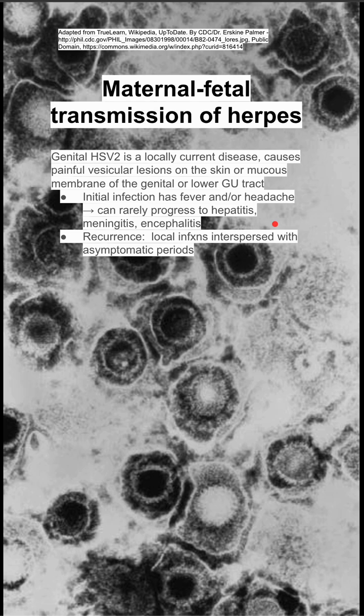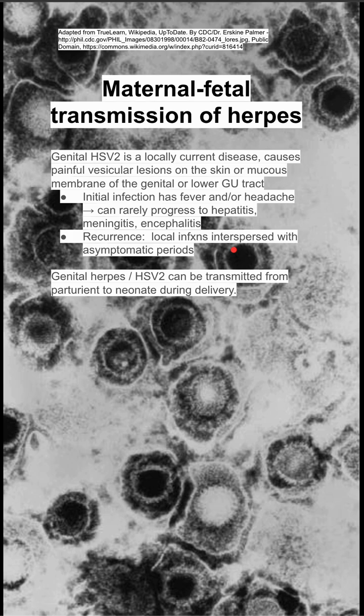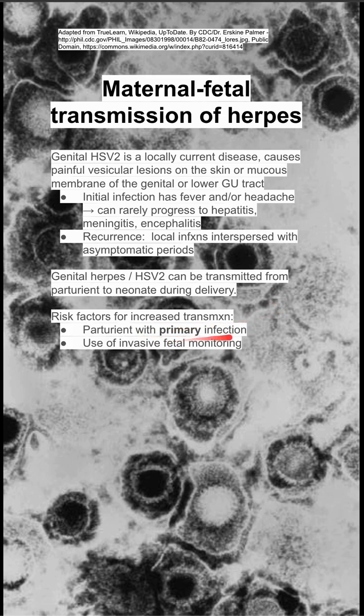The disease then recurs, with local infections interspersed with asymptomatic periods. Genital herpes can be transmitted from the pregnant mother to the neonate during delivery. Risk factors for increased transmission include pregnant moms with a primary infection, use of invasive fetal monitoring, and if the mom has active disease — whether it's the primary disease or a recurrence during labor.